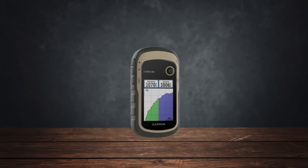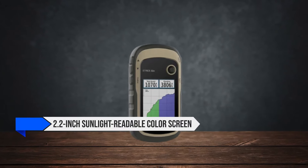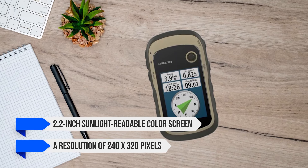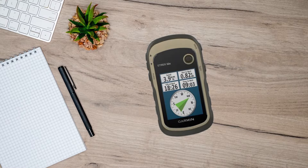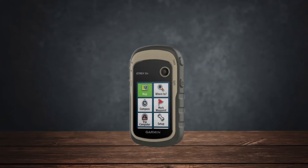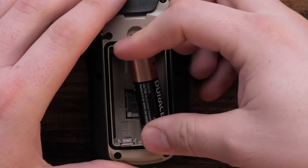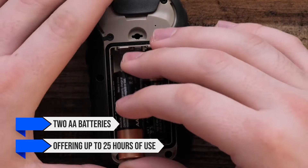The eTrex 32x features a 2.2-inch sunlight-readable color screen with a resolution of 240 by 320 pixels. While the screen is on the smaller side, the clarity and readability in bright conditions are commendable. When it comes to battery life, this GPS doesn't disappoint — it runs on two AA batteries, offering up to 25 hours of use. This is ideal for multi-day trips where charging options are limited, and since it uses standard batteries, it's easy to carry spares.